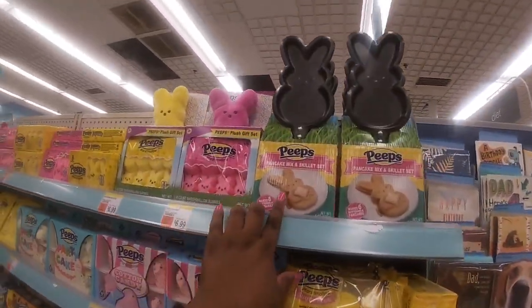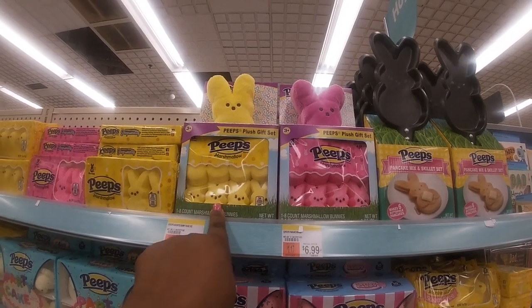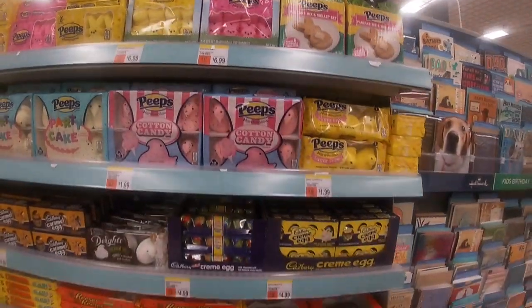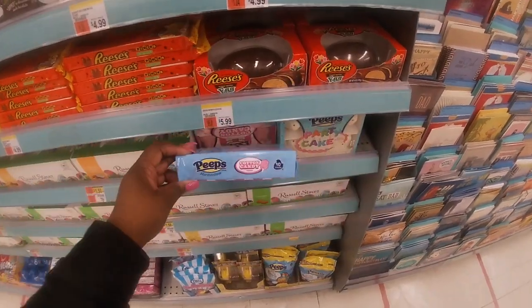They have the Peeps pancakes and mix skillet set — this is my first year seeing this. And then the plush with marshmallow gift sets for $6.99. They've got cotton candy Peeps and cake party Peeps.